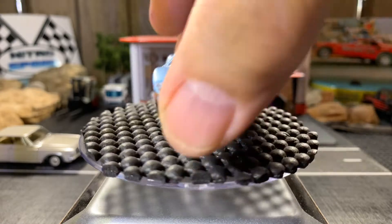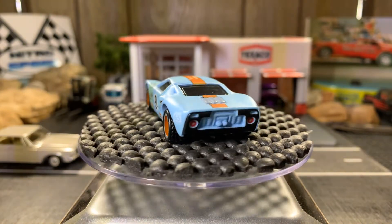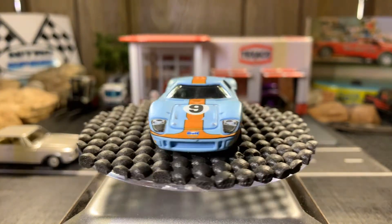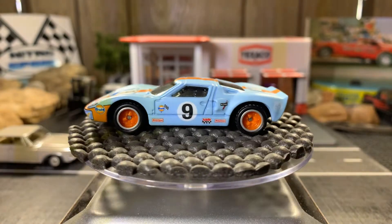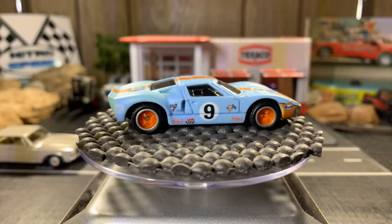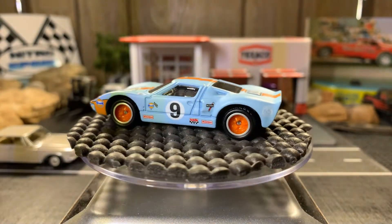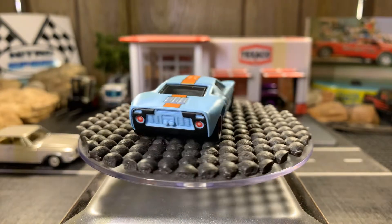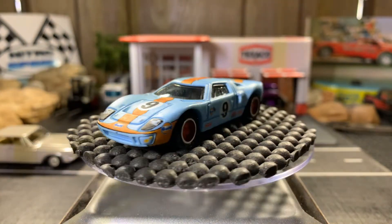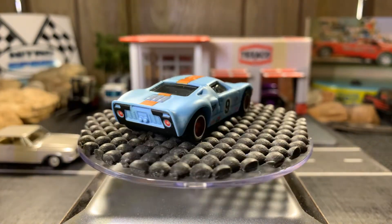Next one's a Matchbox Ford GT40. This is really clean — I hardly ever bring this one out, but it's really cool looking. I really like this a lot. It's probably one of the golf cars too. Real beautiful casting. I actually have two — they're very similar in color. One has number eight on it, that one's Hot Wheels; this one's Matchbox.